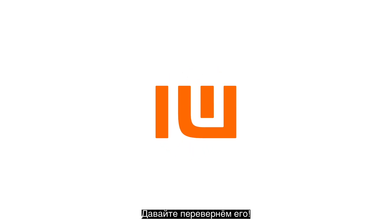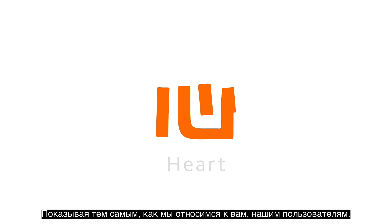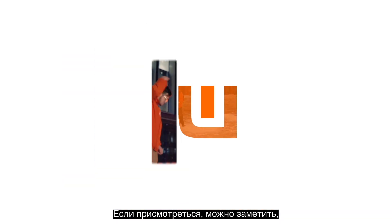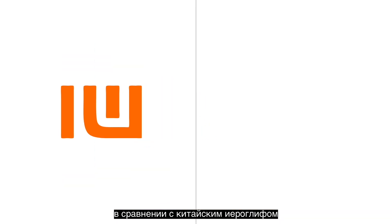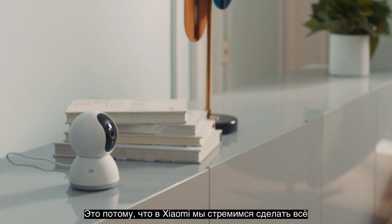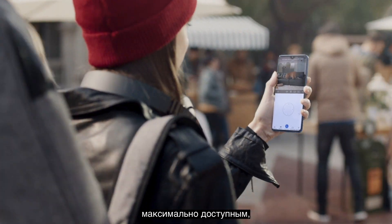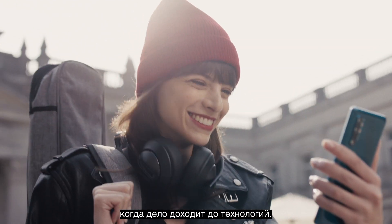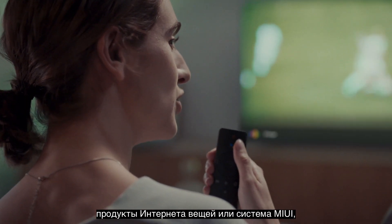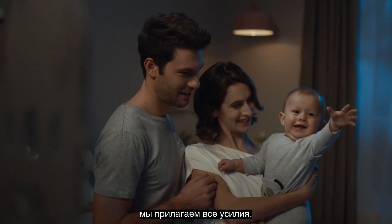Now let's flip it over. You'll discover another secret message behind the logo: when you look at it upside down, the logo looks like the Chinese character for 'heart.' This represents how we feel about you, our users. If you take a closer look, you'll also notice that compared to the Chinese character, the logo actually lacks a stroke. This is because at Xiaomi, we constantly strive to save our users a little bit of worry when it comes to technology.